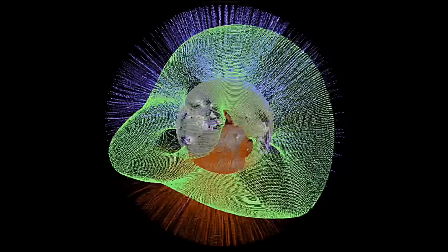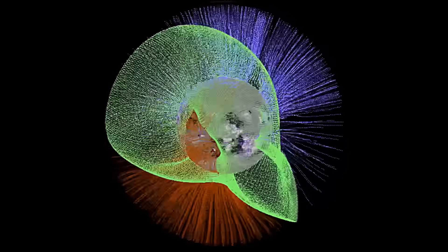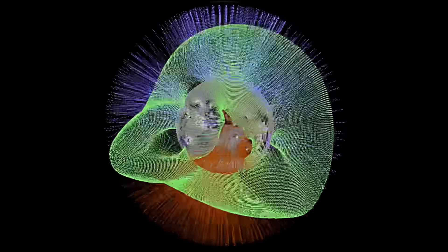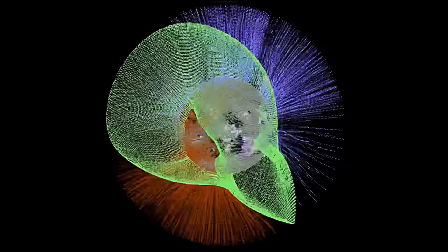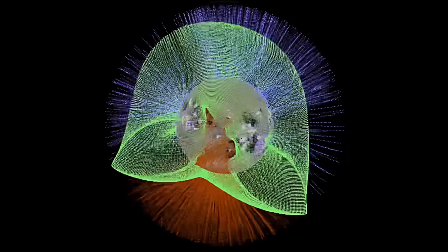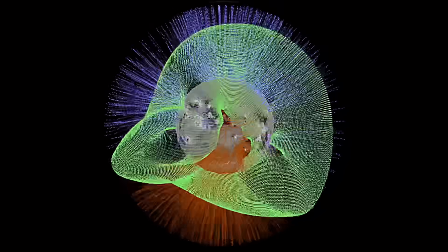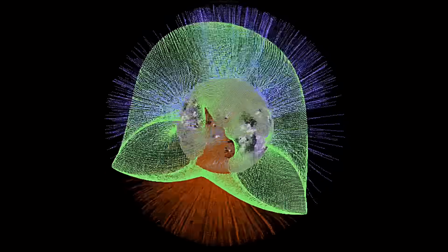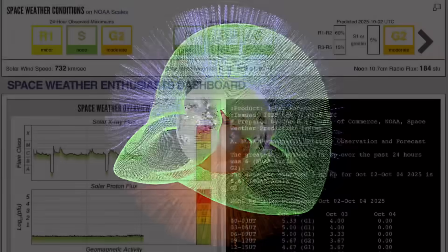I always like to show the magnetic field of our sun every so often, especially during the coronal hole wind streams, as it gets pretty wild with those solar winds. Talking about the solar winds — they were pounding our planet at over 800 kilometers per second last night. I do believe it topped out at 860. Amazing times to be alive.